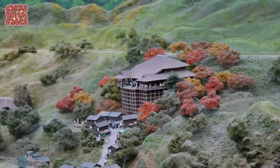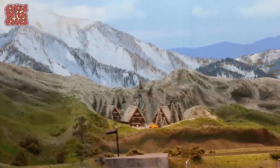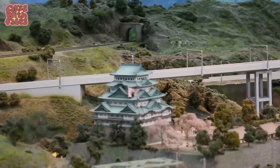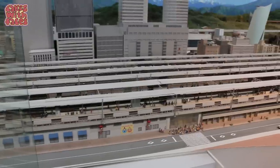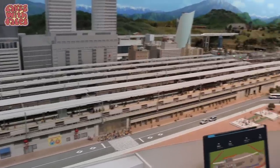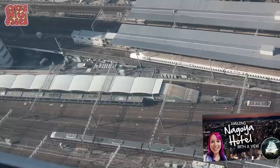That must be Kyoto — there's Kiyomizudera. There's Shirakawa-go in Tateyama. Nagoya Castle. There's our hotel in Nagoya, a mini version. So many platforms at the station — this reminded me of the view from my window at our hotel in Nagoya from my previous video.